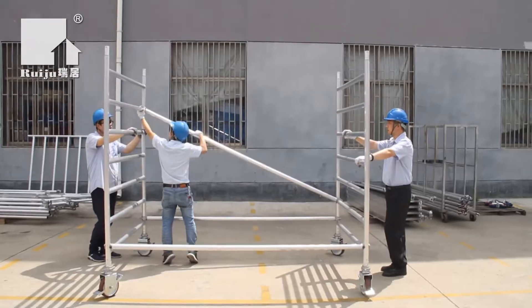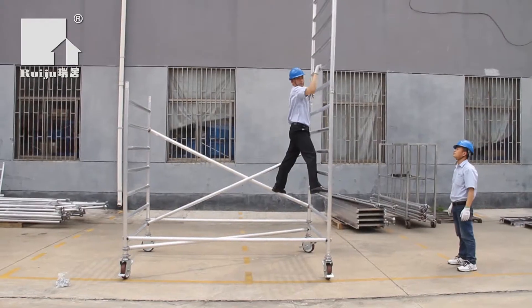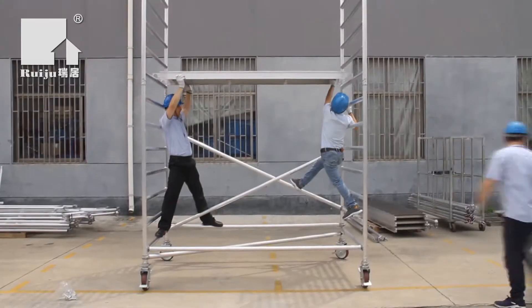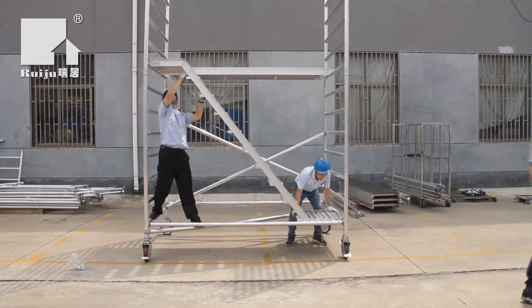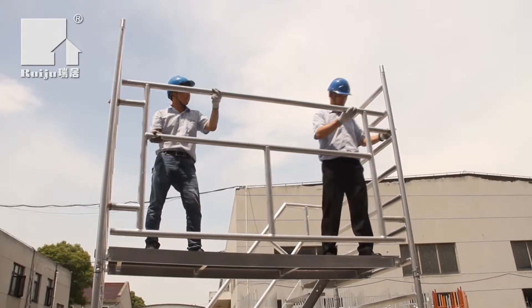Features include two top platforms, toe boards, adjustable wheels, and support stabilizers. The easily fitted stairs have deep and wide steps, sturdy ledges, and grab rails for greater safety when getting up and down the scaffolding.